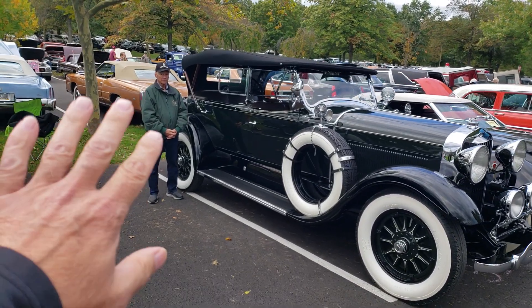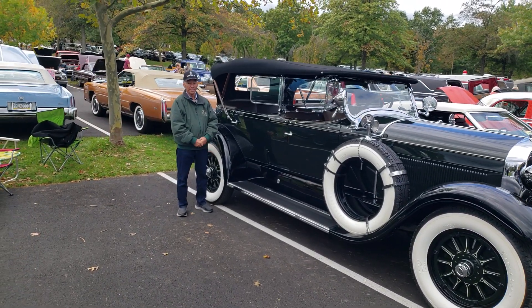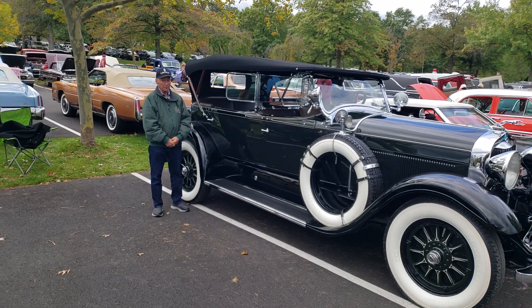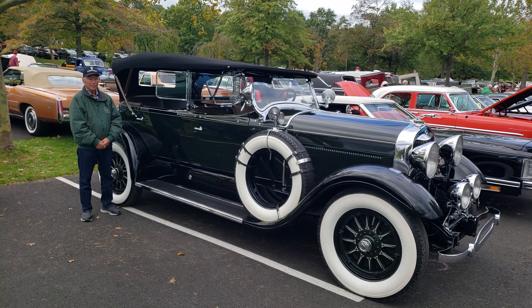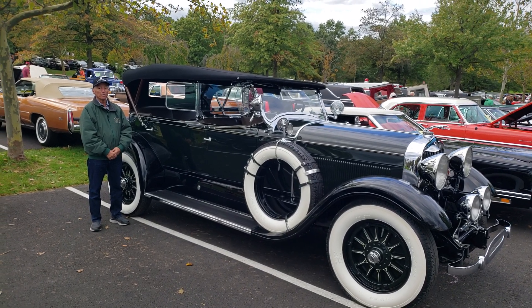We have Tony with us — Tony's the owner. Thank you for showing us your beautiful car. My pleasure. How long have you had it? It'll be two years in November that I've owned it.